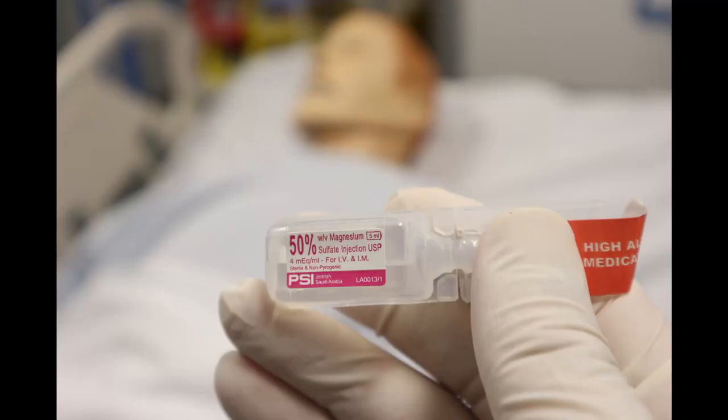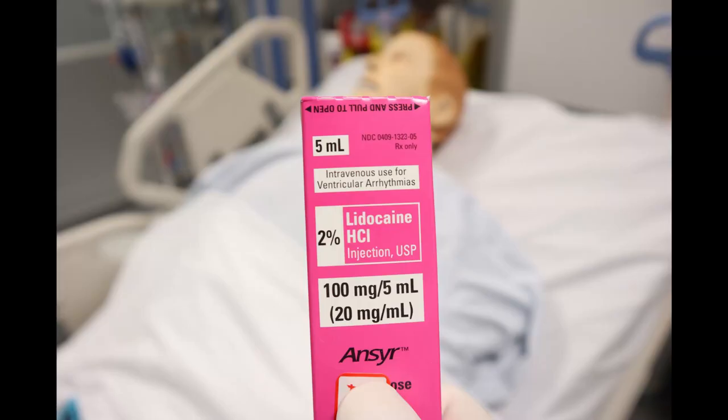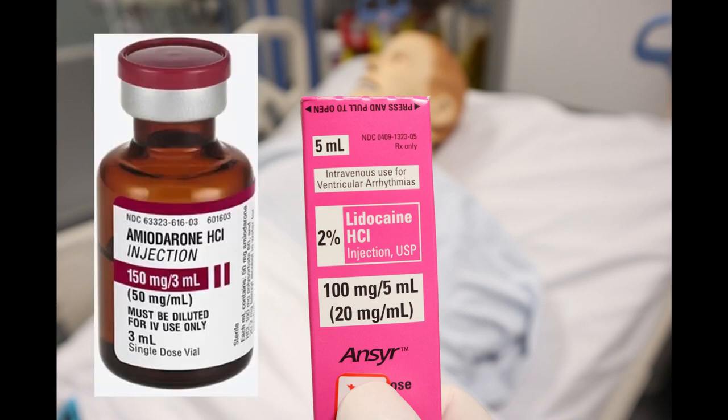For other tachyarrhythmias, the amiodarone dose is 150 mg given over 10 minutes. Magnesium sulfate is commonly used to treat Torsades de Pointes ventricular tachycardia. Lidocaine, although removed from the cardiac arrest algorithm, is still considered a suitable alternative if amiodarone is ineffective or unavailable in cardiac arrest from V-tach or V-fib.